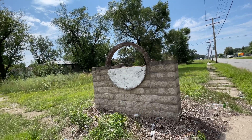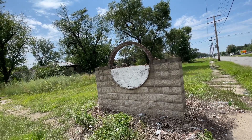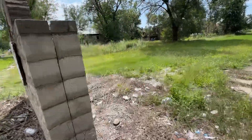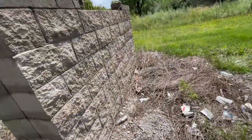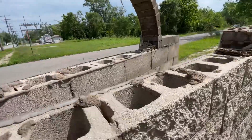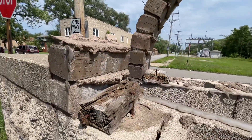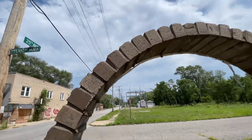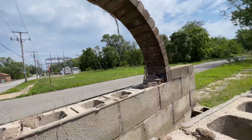I have no idea what this used to be. If anybody out there knows, let me know and I'll change the title on it. But it was something big — I mean, look up close. And it's still holding together.